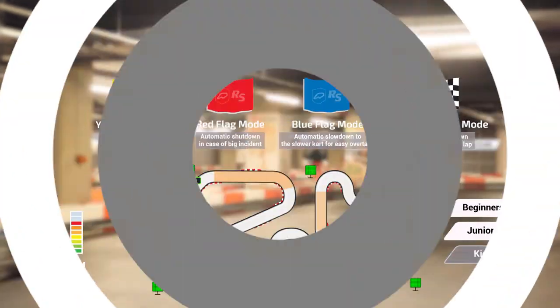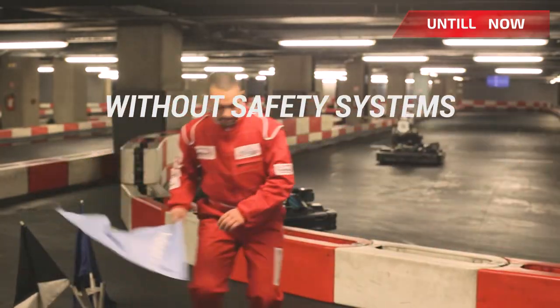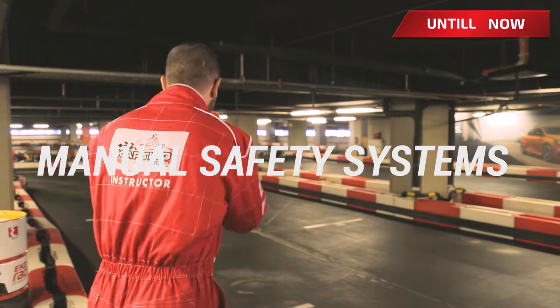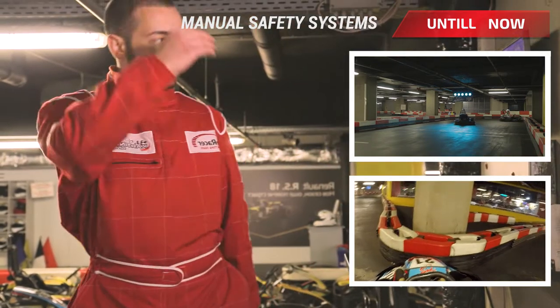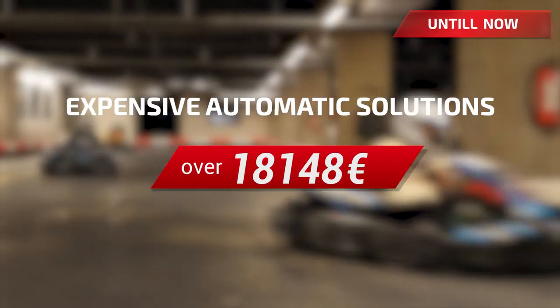Until now, there were different solutions. Without safety systems, track managers are using signalization with marshals, but a lot of people are needed and mistakes are possible. Other technologies could be confusing and difficult to manage. Reacting in a lot of situations at the same time can make marshals crazy. There are some automatic solutions on the market, but they're just too expensive.